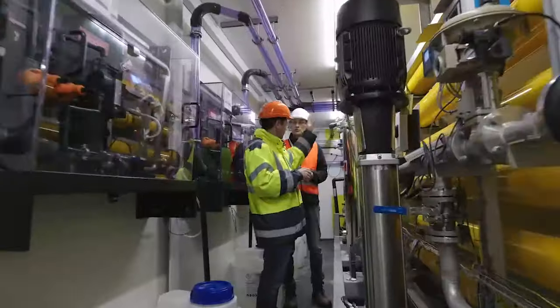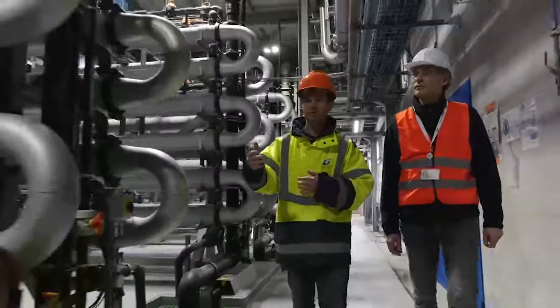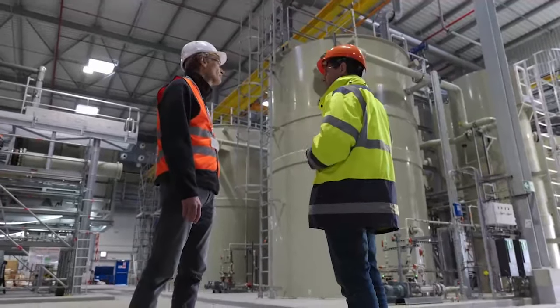We all know that sustainability is a long and continuous journey. ST has been on this journey for over 30 years now. During this time, we have invested to reduce emissions, reuse water, recycle waste, and progressively switch to renewable energy sources.